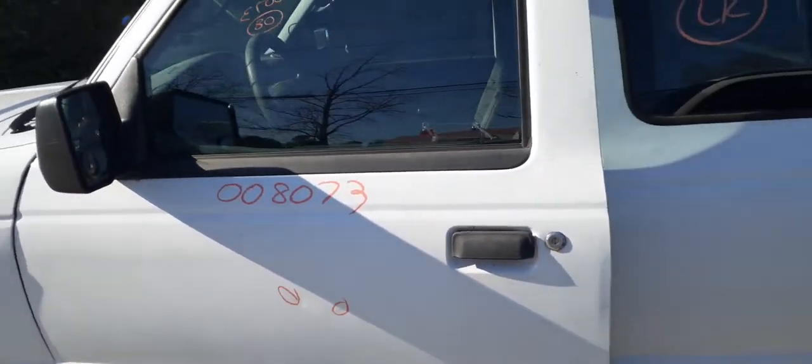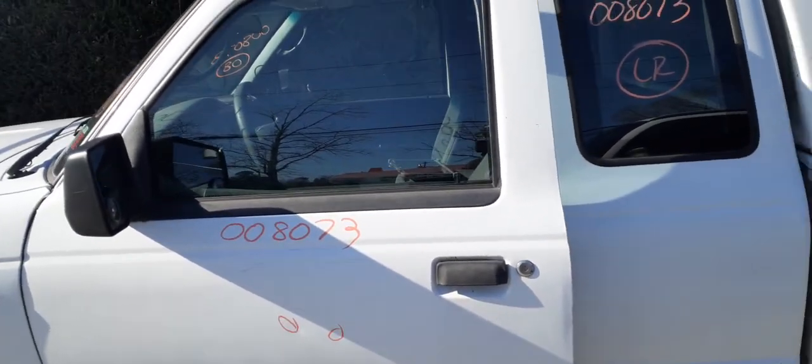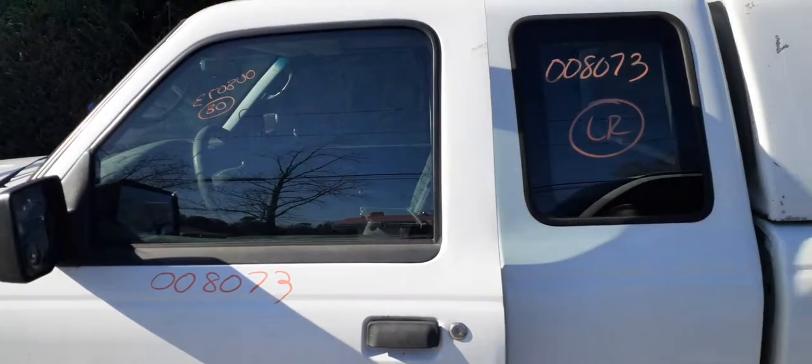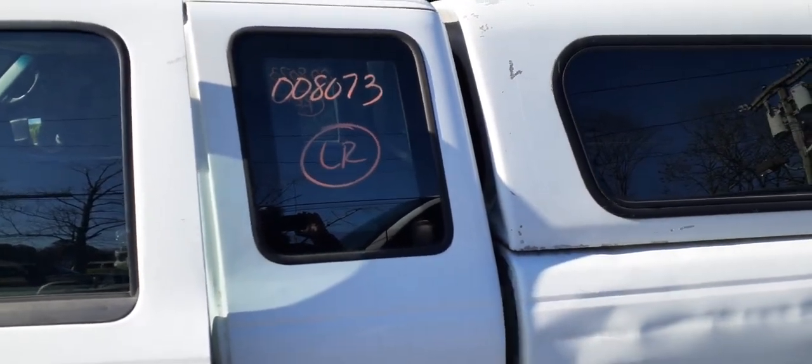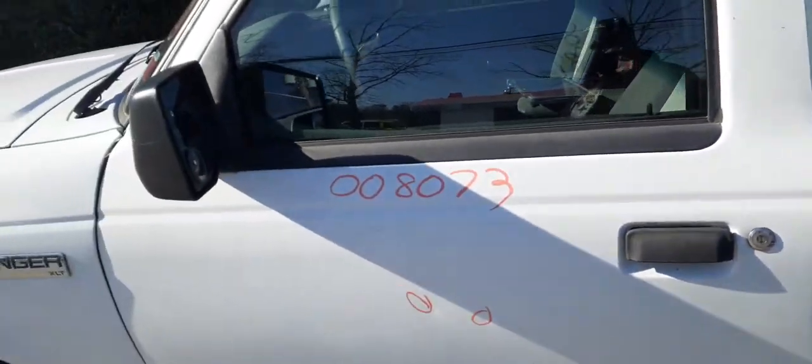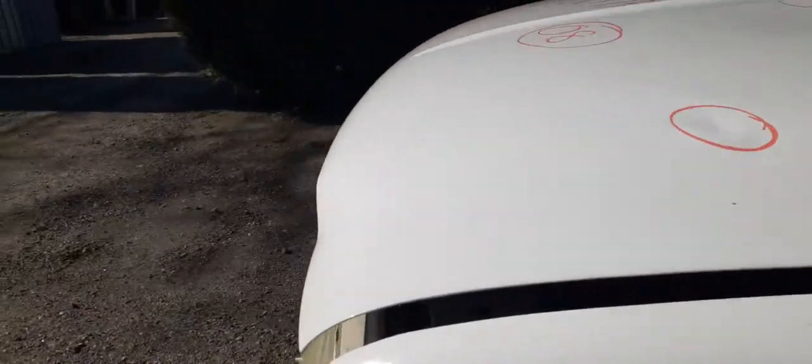Left side doors have got about a half dozen or so dings in it. Manual windows, manual locks. It's also got a manual left side mirror, black textured. You've got the quarter glass which is a stationary regular tint.